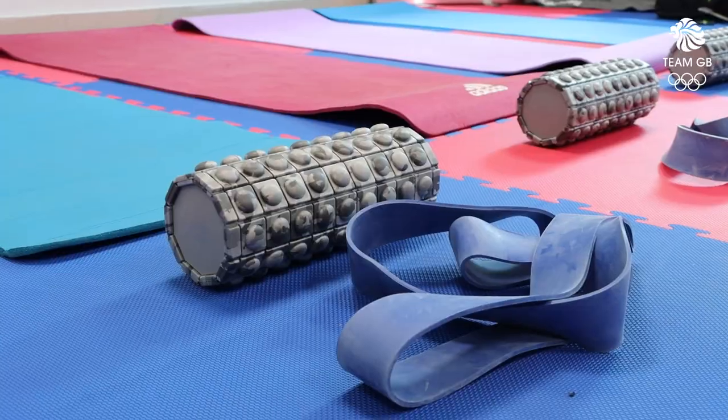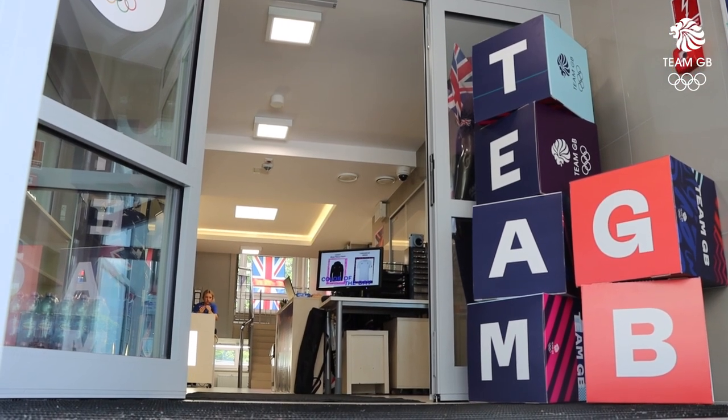This is our recovery room where athletes can come after competition or training venues where they can stretch, they can use our game readies and generally help with their recovery.